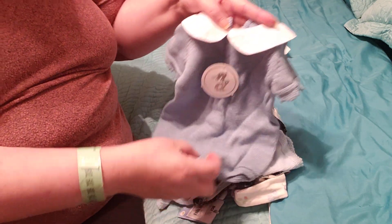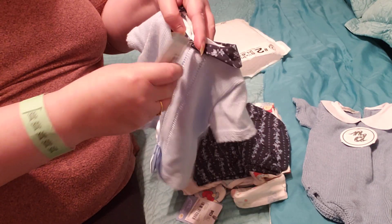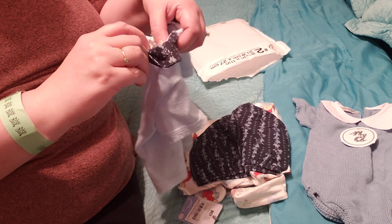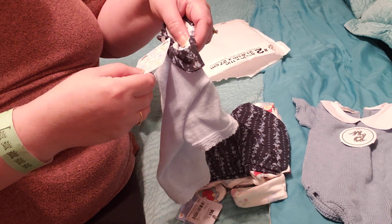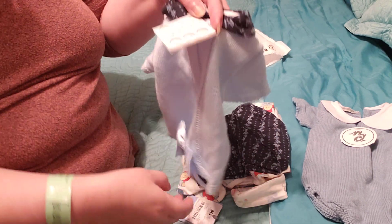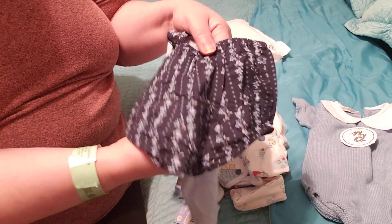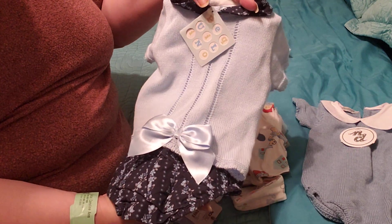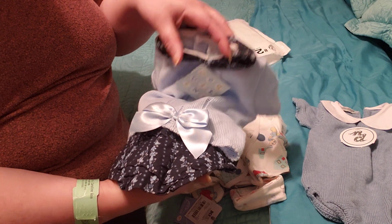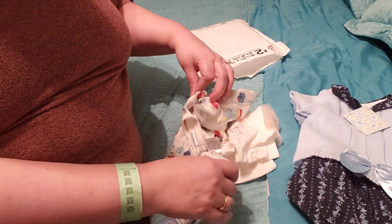Then I have another one here, also a knitted one, from a different company — Pumpequilino, or Picolino. It's for a little girl; it has flowers on the pants and a diaper cover. It's in blue, because a little girl can wear blue too. It also has a Peter Pan collar with flowers on it and a little bow — beautiful outfits.